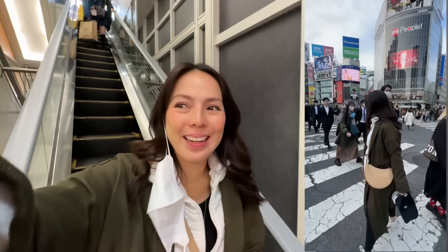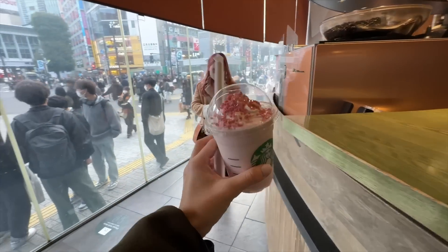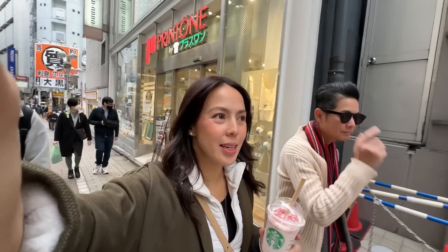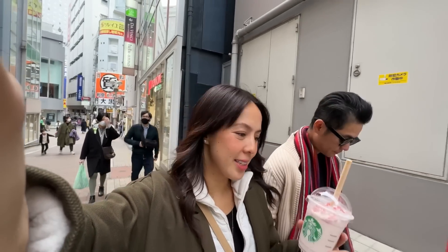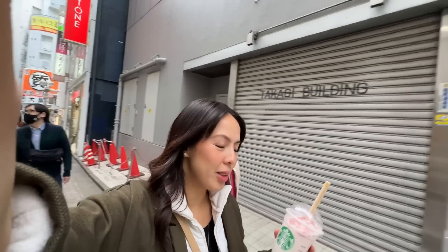We are here in Tsutaya Bookstore on the second floor. There's a nice view of the Shibuya crossing. I'm gonna go get hot chocolate or something and see what the specialty here is at Starbucks. This is the famous Sakura drink for this season — let's try it. The guy recommended this, he said he had it twice today, so I got convinced. It's pretty good. It's crunchy and then there's like jello, and I don't think it's caffeinated.